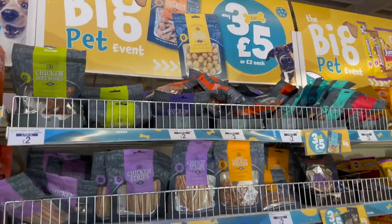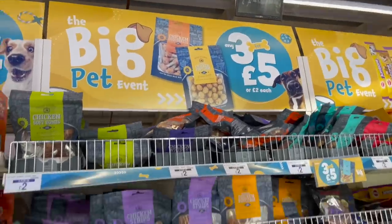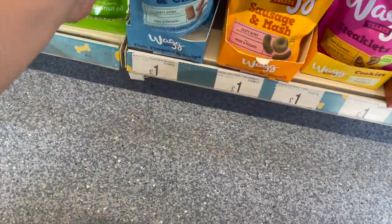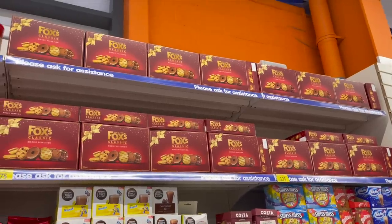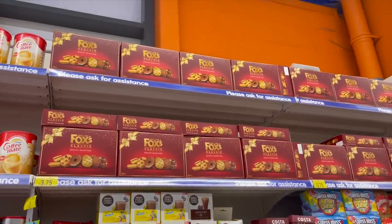They've got a big pet event going on - three for five pound, so I got Charlie some fish finger and chips treats. And it's starting - Christmas is creeping in already.